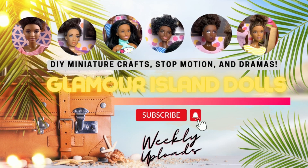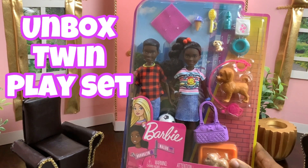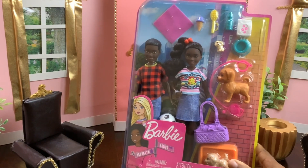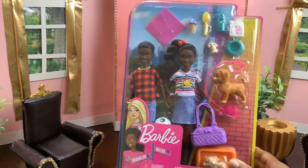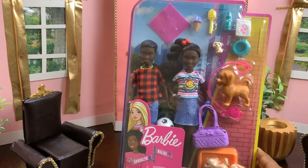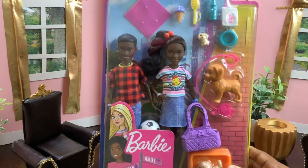Welcome to Glamour Island Dolls! Today we get to unbox the twins in this Barbie It Takes Two playset. It comes with brother and sister twin dolls, three pet puppies, and lots of accessories. I have been wanting this playset for a while and finally we have it, so let's pop this baby open.